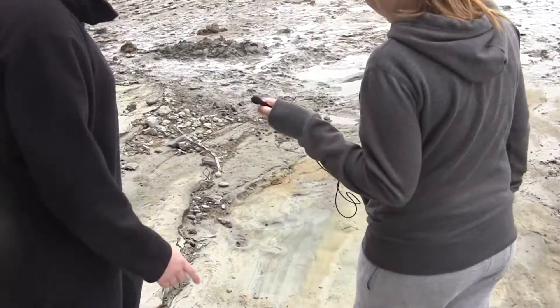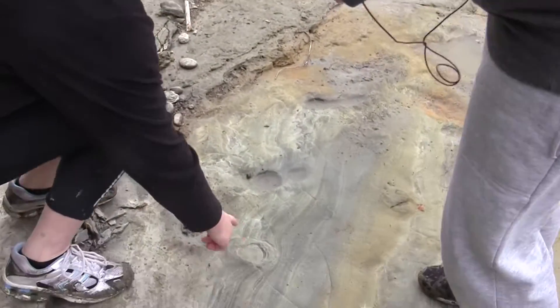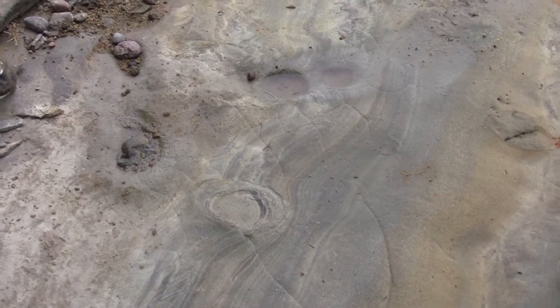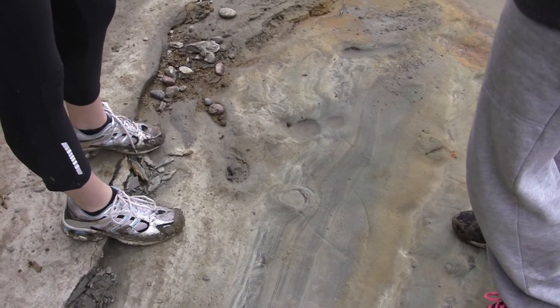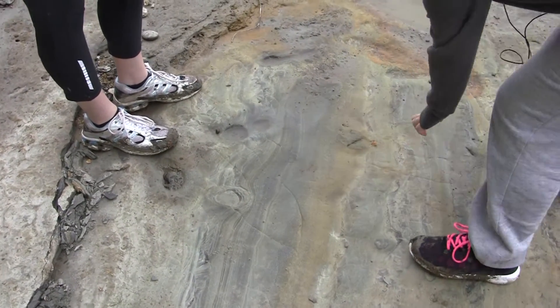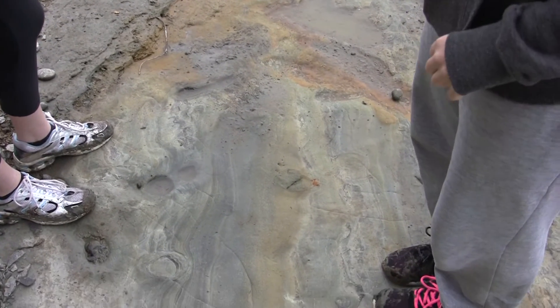We just kind of carried on, working through here, and we found this one here. We brushed it off and found this one. It's quite small, but it's still a footprint. So this is the first time anyone's seen this footprint here, and this small one over here, since they were covered when the dinosaur stepped on them.